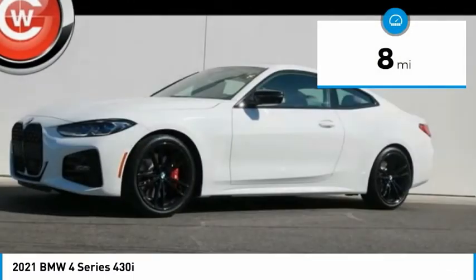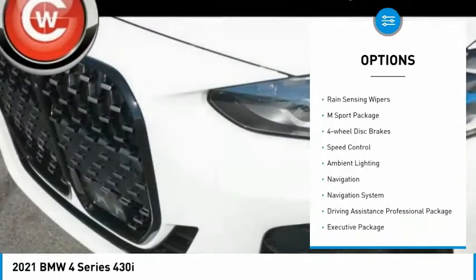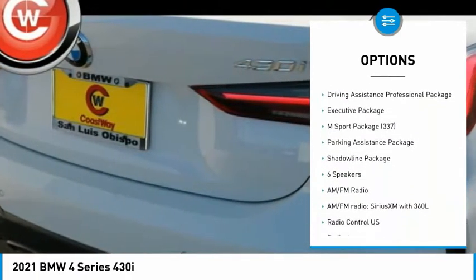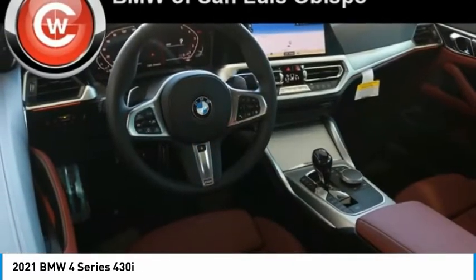Here are some of this vehicle's great options: electronic stability control, brake assist, traction control, remote keyless entry, fog lights, rain-sensing wipers, M Sport package, four-wheel disc brakes, speed control, and ambient lighting.